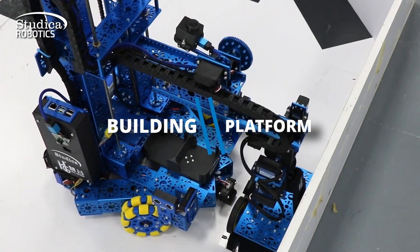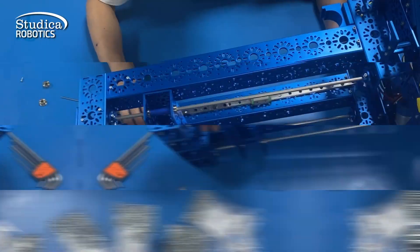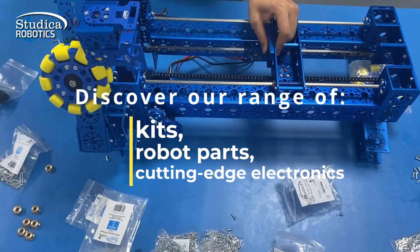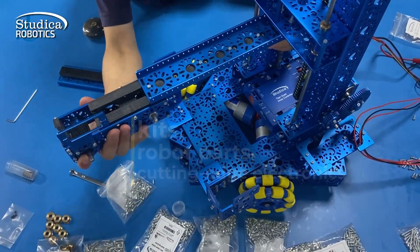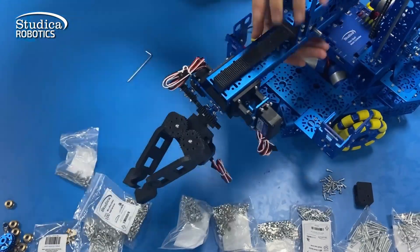Studica Robotics offers an excellent building platform for classrooms and robotics competitions. Discover our range of kits, robot parts, and cutting-edge electronics. We prioritize quality and safety, surpassing expectations.